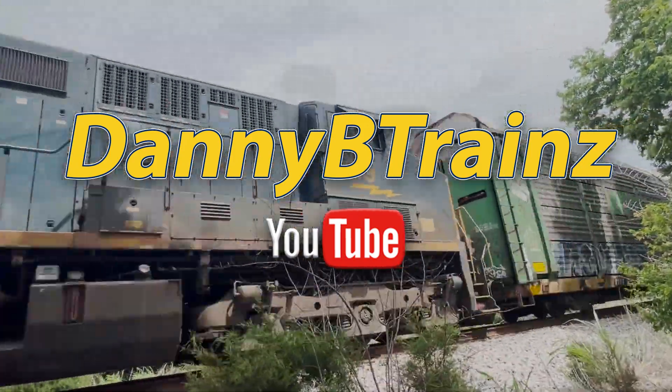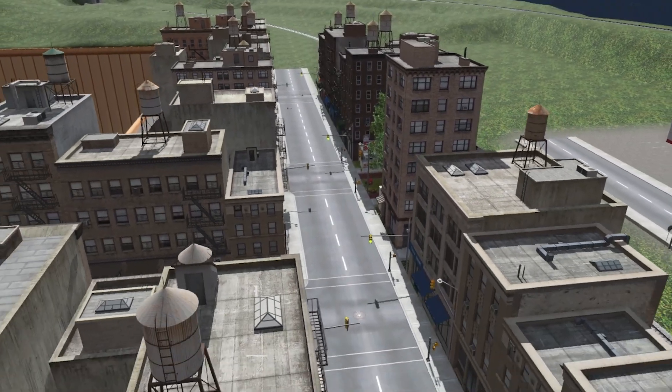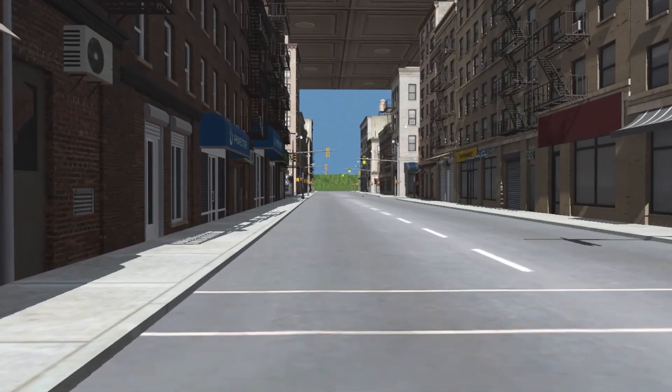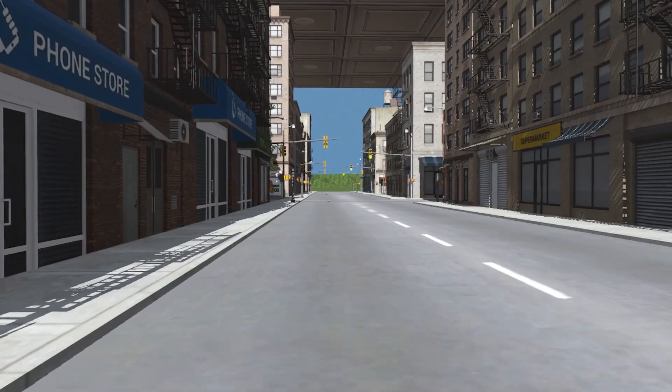Primarily on this channel, you can expect to see me getting into Trainz 22. I've been playing Trains on and off for roughly 15 years or more in various versions, and I only just recently went from Trainz 2012 to Trainz 22, and I am immensely happy with the way the latest game plays.